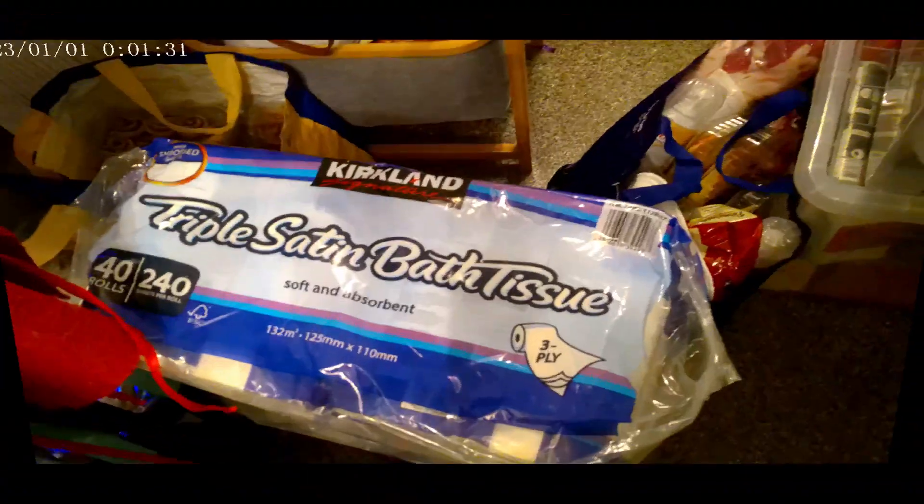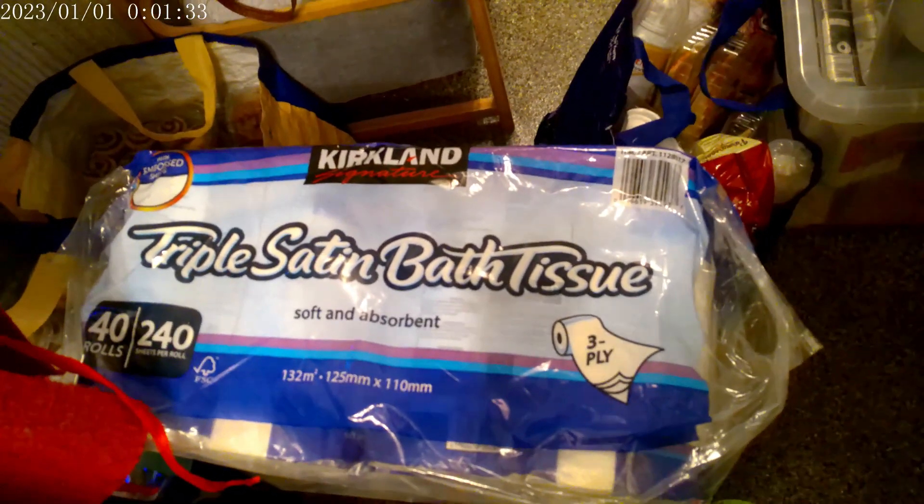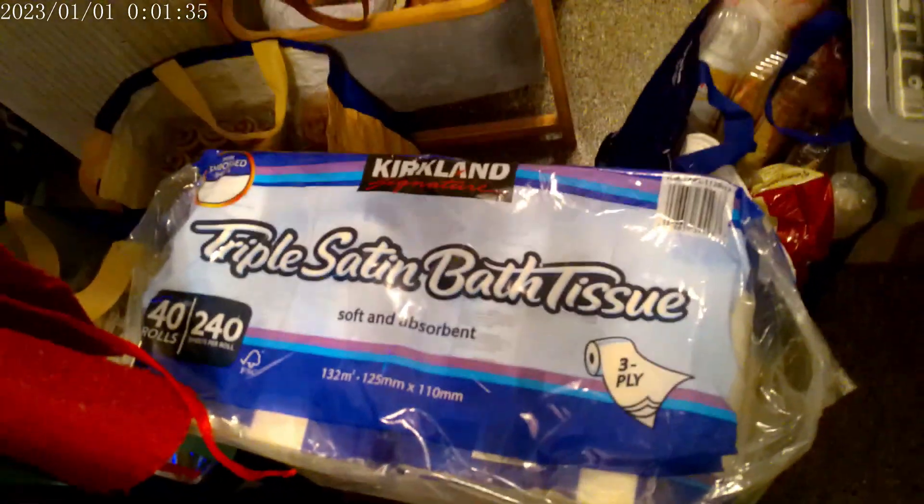Hi guys, welcome back to my channel. My name is Eva and I'm so glad that you found us. Today I have the last grocery haul before Christmas, so if you haven't subscribed please consider subscribing as we're bringing out new content all the time. Let's jump into this grocery haul. First up is Costco.